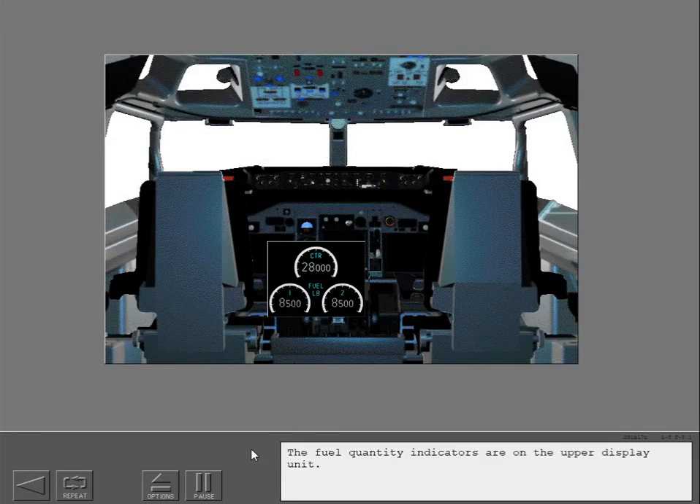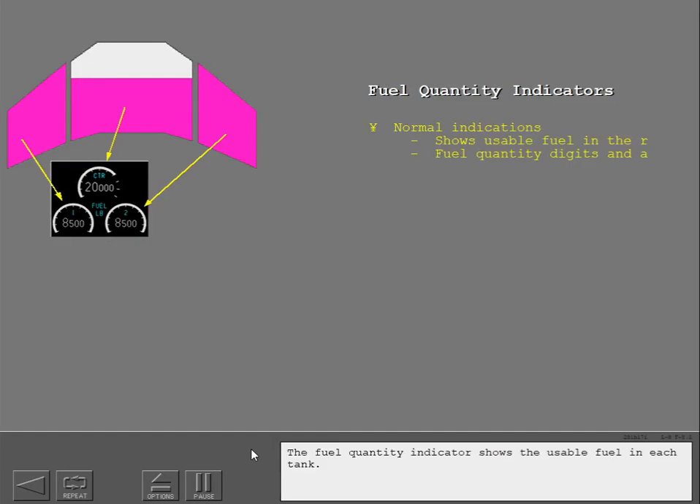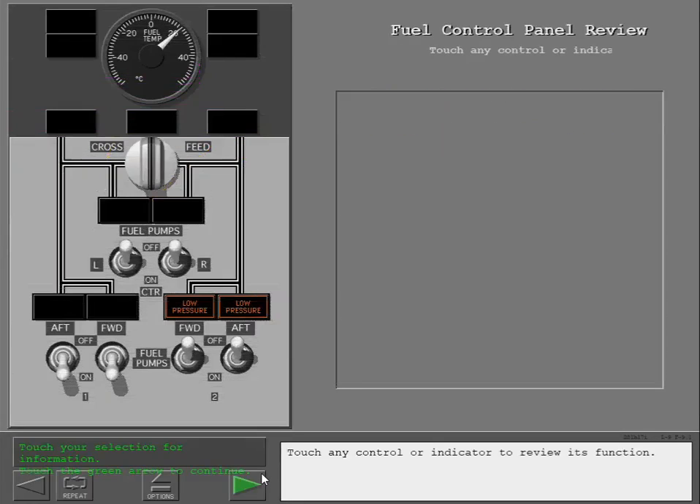Fuel quantity indicators are on the upper display unit. The fuel quantity indicator shows the usable fuel in each tank. Touch any control or indicator to review its function.